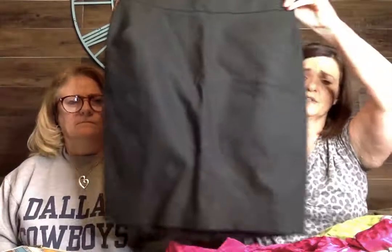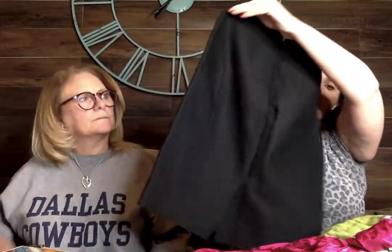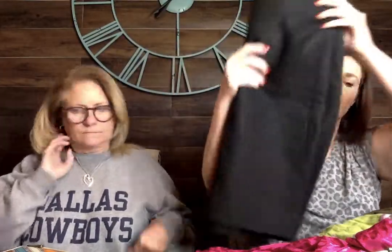Next up is a J.Crew number two pencil skirt. It's black with pockets. They don't sell for a ton but they sell pretty quick. This one is a size 2, newer J.Crew label, new with tags. These pencil skirts retail for like $75, so they go pretty quick on Poshmark.